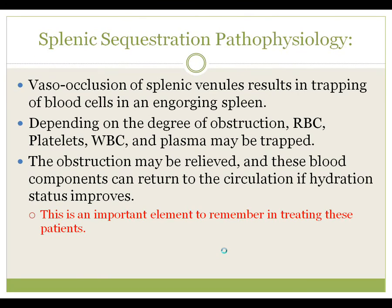Splenic sequestration's pathophysiology is fundamentally simple. Obstruction in the venules outflowing from the spleen causes the spleen to act like a big water balloon, and red blood cells — ultimately all the blood components — can be trapped behind those obstructions, resulting in acute splenomegaly as well as pancytopenia and hypotension.